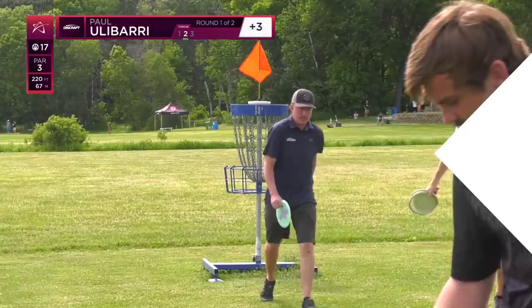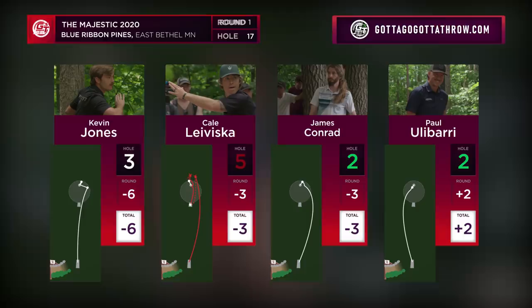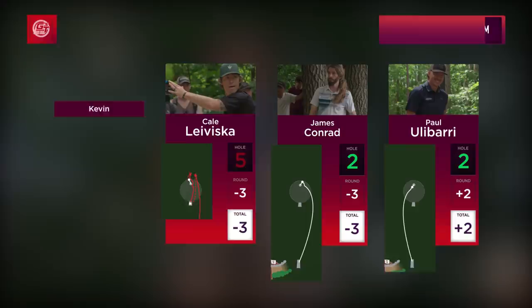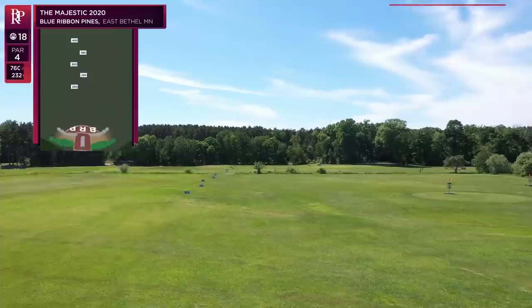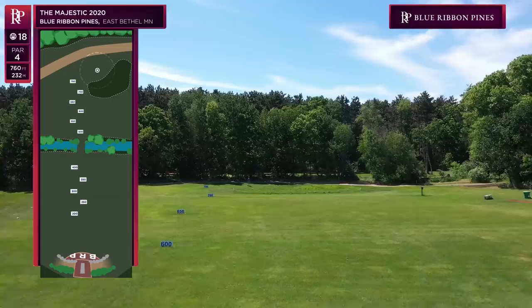Still getting a couple strokes on Kale at the same time — it doesn't feel as bad. You never want to see your competitor fail, you'd rather beat them at their best, but at least you're not losing strokes to them. He was four inches away from being inbounds, and then two inches low on his putt — a combined seven inches cost him three strokes. That's some crazy stuff to think about. Yeah, the game of inches. Hole 18 is going to bring us to our final hole of the middle nine.